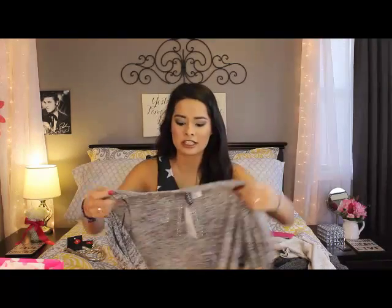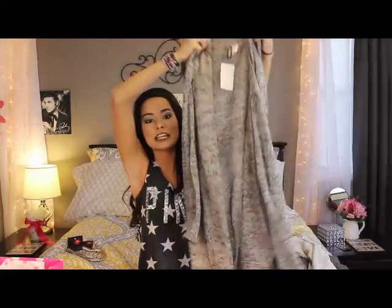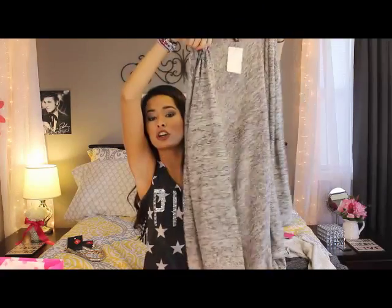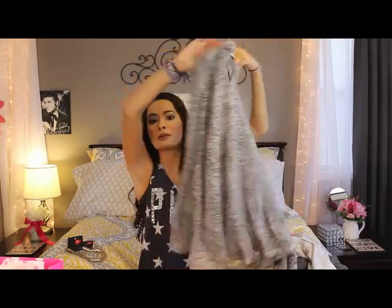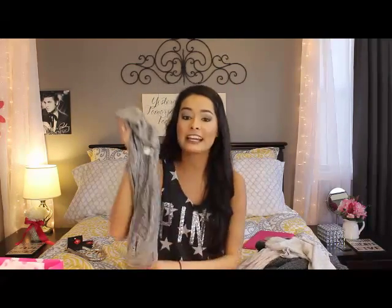The last clothing item wasn't on clearance but it was still only about thirteen dollars. I've been really into long cardigans that go to the back of your knee - I think they're super cute to stay bundled up but still stylish. This one is grayish with little black specs, and the sleeves are fitted while it's loose on the body, which I find really flattering. I think my sister probably helped my mom pick this one out because it looks like something she'd choose for me.